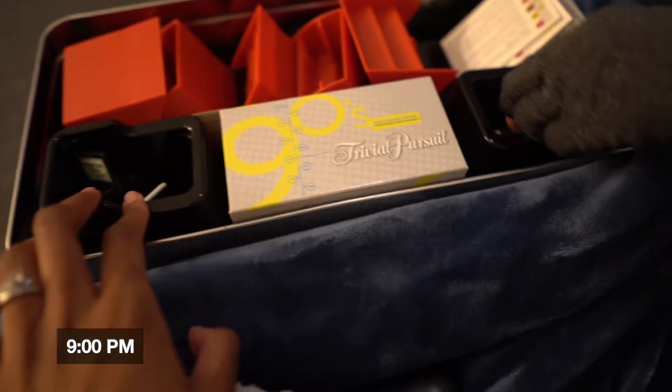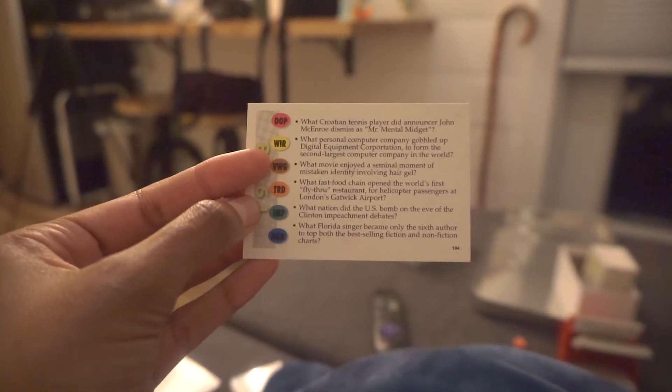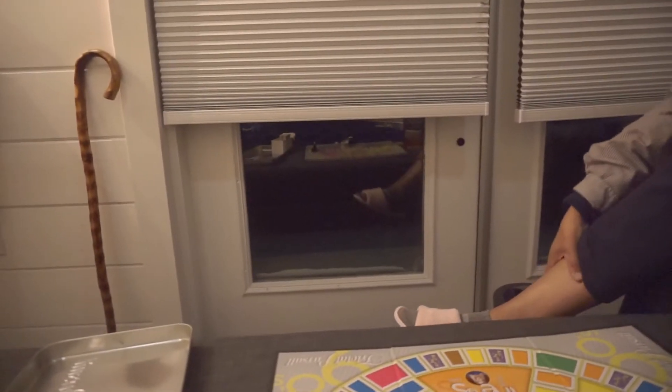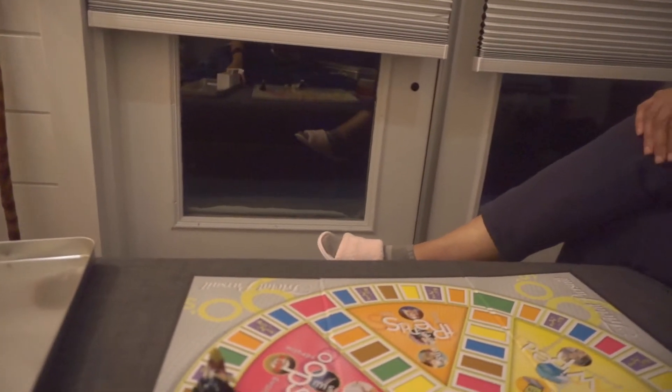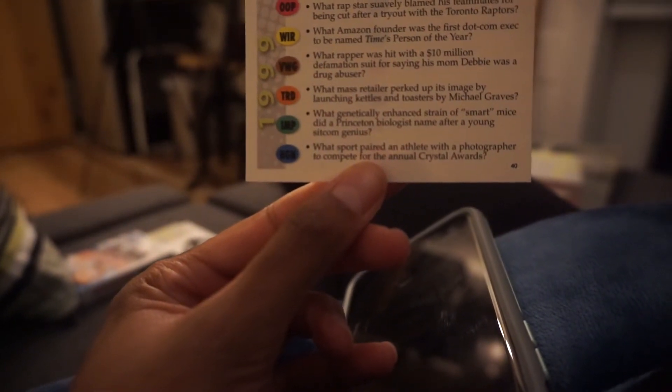We're about to play Trivial Pursuit and I forgot how to play. I think you have to try to get to the middle. What movie enjoyed a seminal moment of mistaken identity involving hair gel? There's Something About Mary. What rapper was hit with a 10 million dollar defamation suit for saying his mom Debbie was a drug abuser? Eminem! All I ever hear him talk about is Hailey, but yeah, he also talks about his mom Debbie.